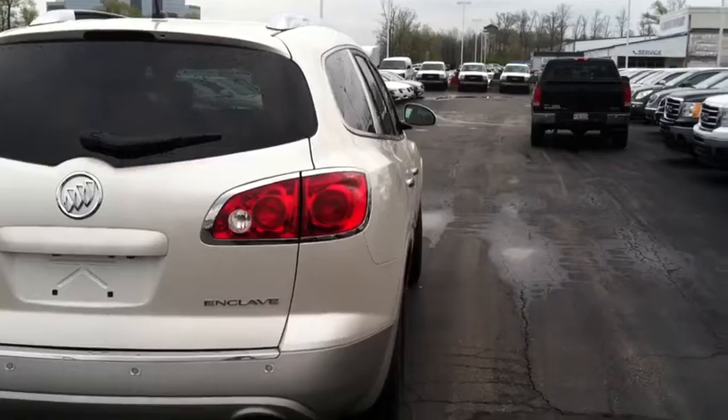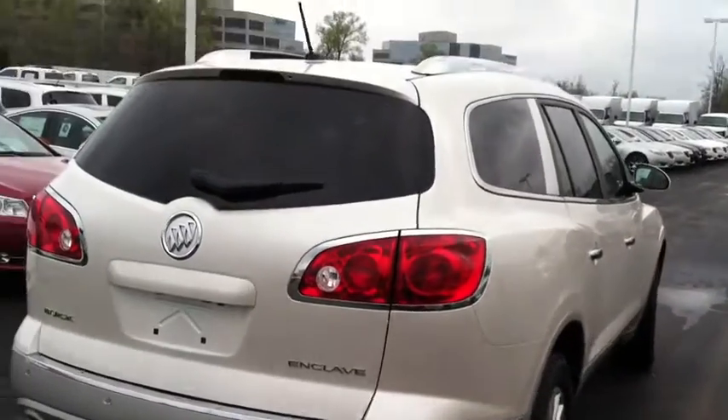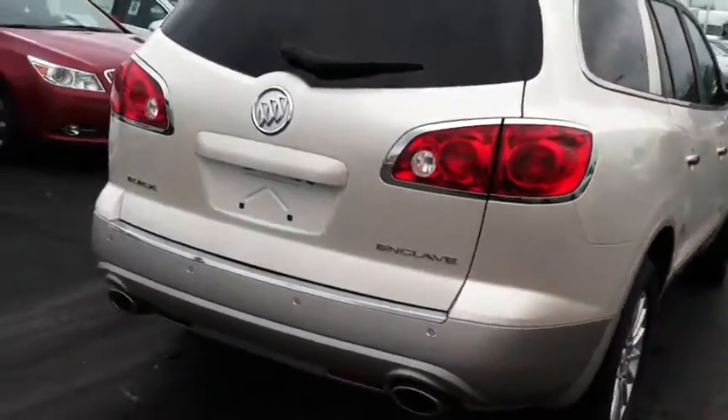50,000-mile bumper-to-bumper warranty and a five-year, 100,000-mile warranty on the powertrain. Let's take a look at the interior.